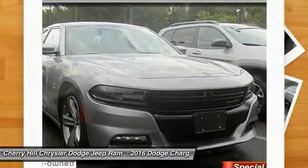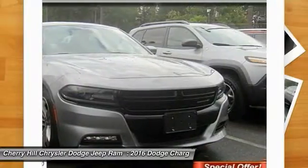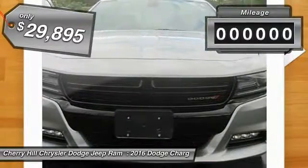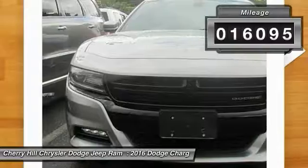Peace of mind comes standard with Charger's 5 Star Government Front and Side Impact Crash Test Rating and is priced below $30,000. This vehicle has less than 20,000 miles.